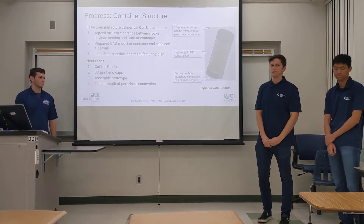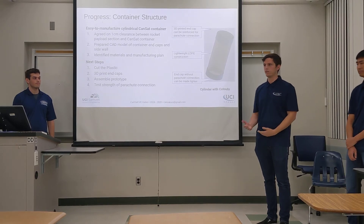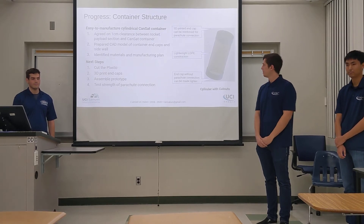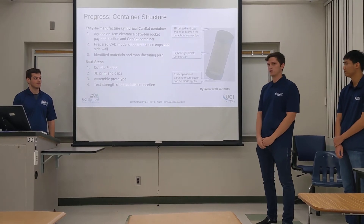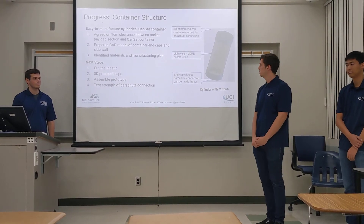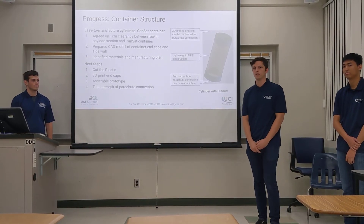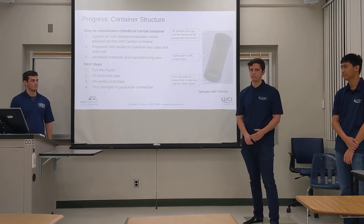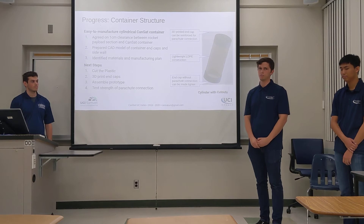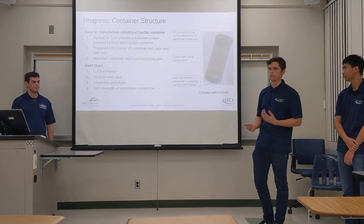Starting with the container structure, some of the requirements we built our design around include surviving 30 Gs of shock and 15 Gs of acceleration. Our current design for our canister uses a tube, a top cap, and a bottom cap, both 3D printed from ABS material. The sidewall container is made from a lightweight LDPE material. This design has been proven from last year to reduce weight significantly. The next steps are to cut the LDPE sheet and 3D print the actual parts and assemble everything.